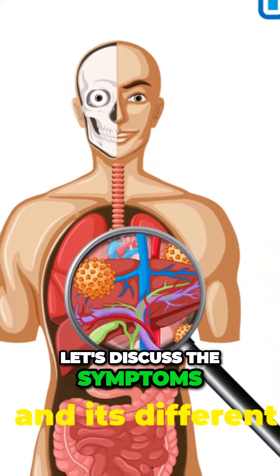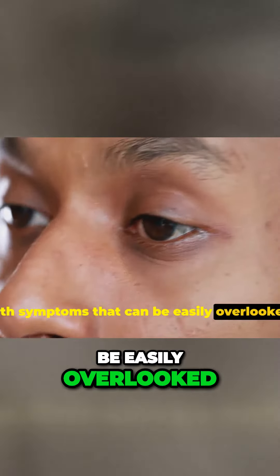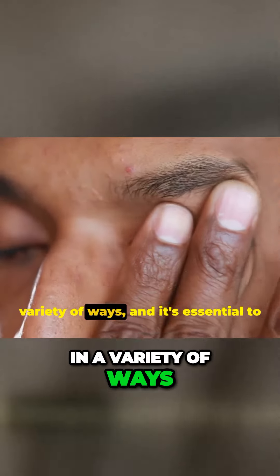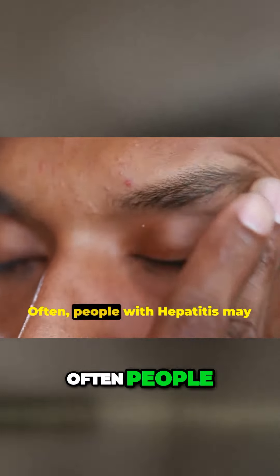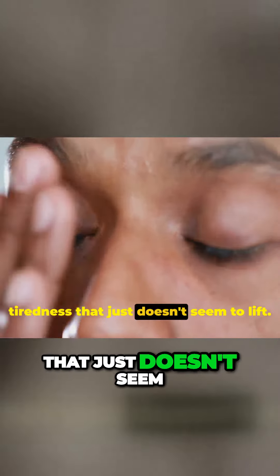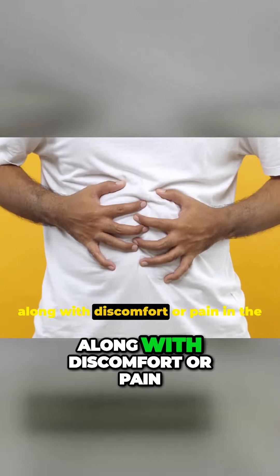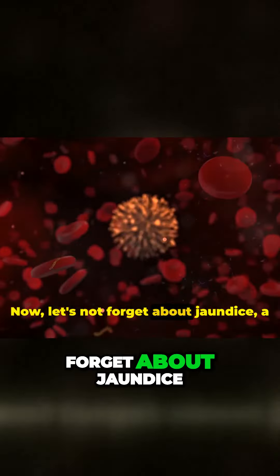Now that we understand what hepatitis is and its different types, let's discuss the symptoms. Hepatitis often hides in plain sight with symptoms that can be easily overlooked. This silent invader can manifest in a variety of ways, and it's essential to know what to look for. People with hepatitis may experience fatigue — a sense of constant tiredness that just doesn't seem to lift. Nausea can also be a common symptom, along with discomfort or pain in the abdominal area. Now let's not forget about jaundice, a telltale sign of hepatitis.